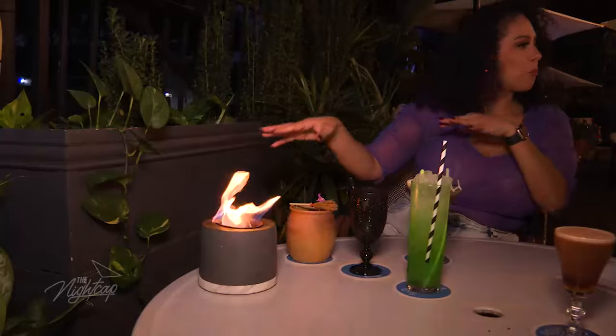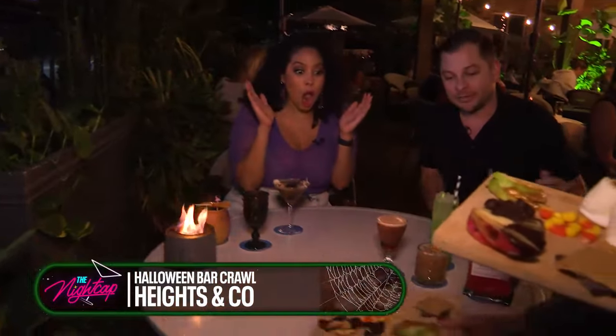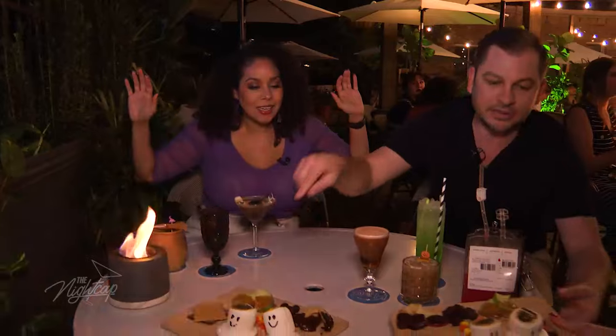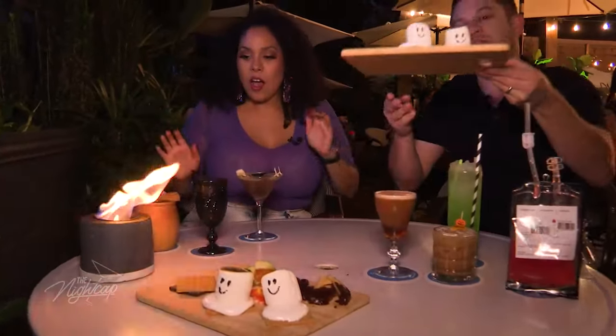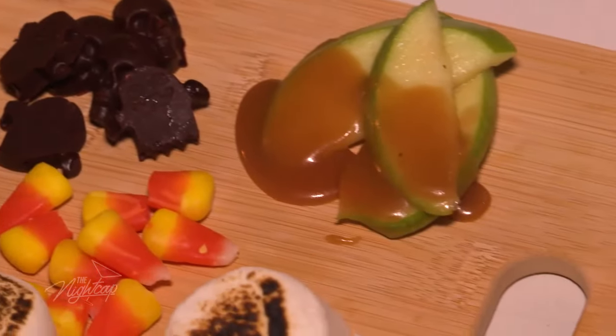We're doing movie nights every single week through the entire month of October, and everybody gets their own little private — a little something fun to go with the fire pit. So it's not just a private fire pit — this is an experience. This is the tabletop s'mores board that is themed specifically for Halloween. We've got the skull chocolates that we do in-house, the candy corn of course.